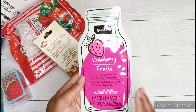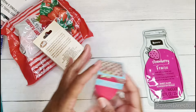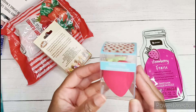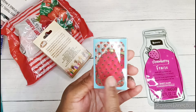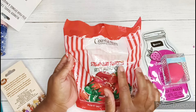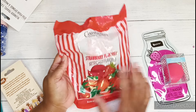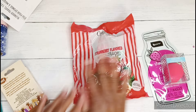This is a sheet mask by Be Pure. I thought that this was really cute packaging. And then I also found this really cute strawberry makeup sponge, like a little beauty blender — really cute. And then of course I got some of these strawberry flavored hard candies. These used to be my favorite when I was a kid. I still love them, so I grabbed a big bag of these.